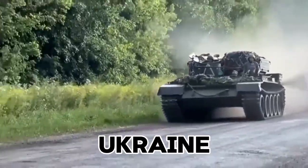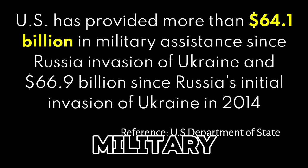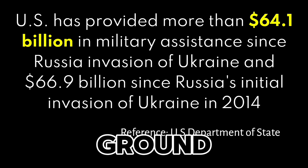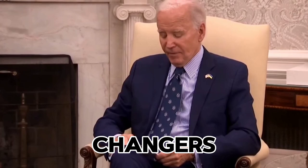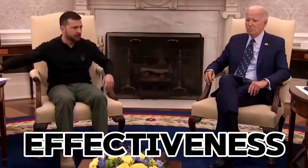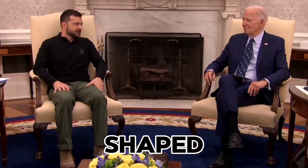Since the early days of the Russia-Ukraine conflict, the U.S. has provided billions of dollars in military support to Ukraine. But what impact has this support really had on the ground? Have these weapons been game changers in Ukraine's defense efforts, or have there been challenges along the way? Today, we'll explore the effectiveness of U.S. military support in Ukraine and how it has shaped the conflict.